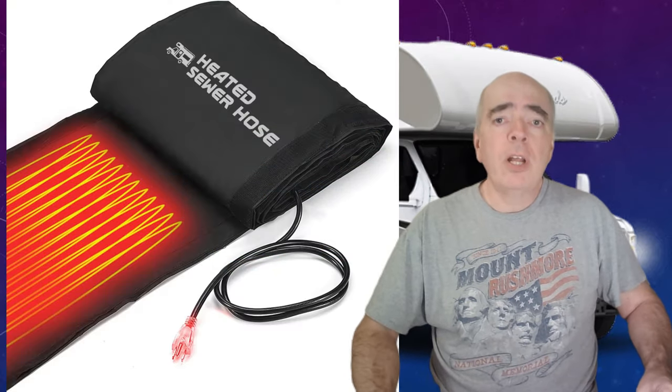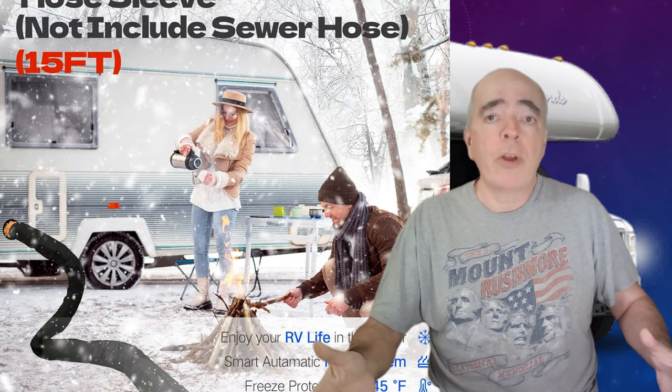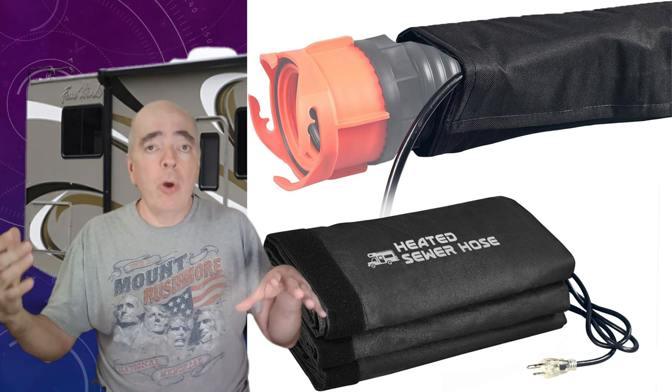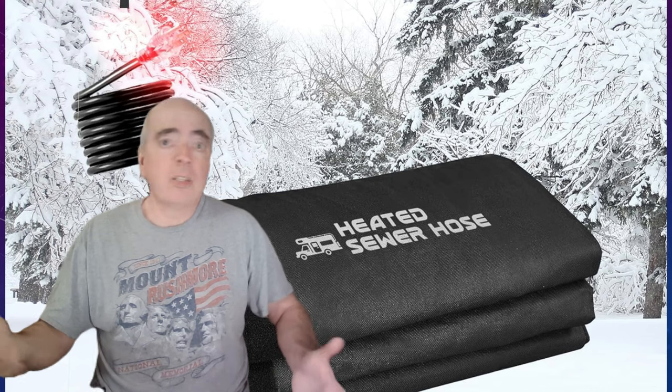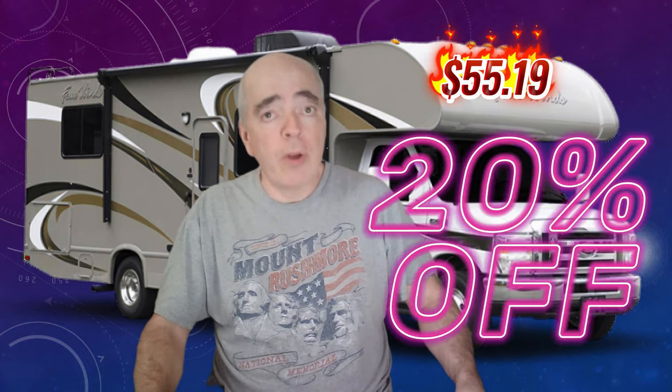Number eight on our list is the 15-foot electrical heated sleeve for RV sewer hose. This is a must-have item for cold weather camping — it prevents your sewer hose from freezing. All you have to do is feed the sewer hose through the sleeve during your campsite setup and plug it in. It's that simple. It's also durable, waterproof, and flexible. Right now, you can get this sleeve for only $55.19 — that's 20% off the regular price.